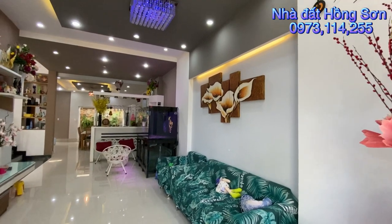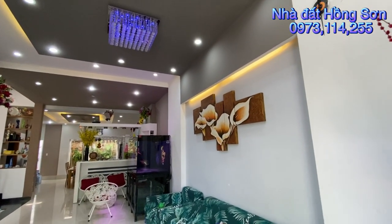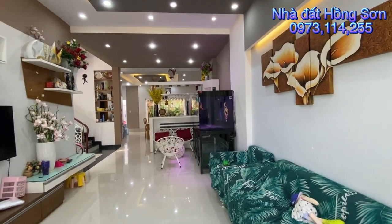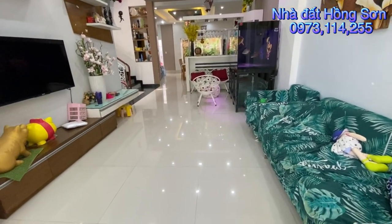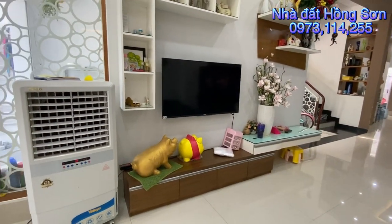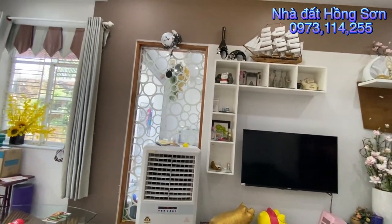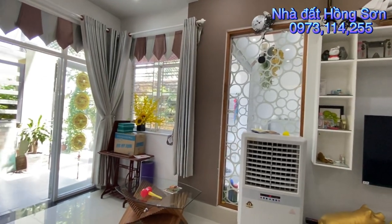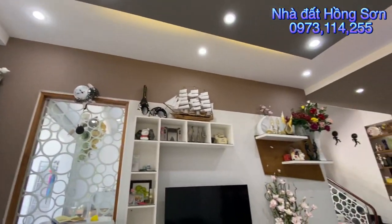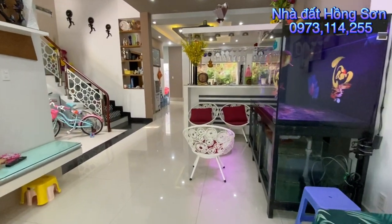Phòng khách có nệm sofa, phía trên là hệ thống trần thạch cao. Bên hông được chủ nhà trang trí các bức tranh gỗ rất là đẹp. Trong đây có tủ cá nhé. Sàn được chủ nhà lót gạch bóng kính loại 80. Bên đây có kệ TV trang trí không gian phòng khách. Diện tích sàn là 320m2, nhà đã được chủ nhà hoàn công đầy đủ rồi.